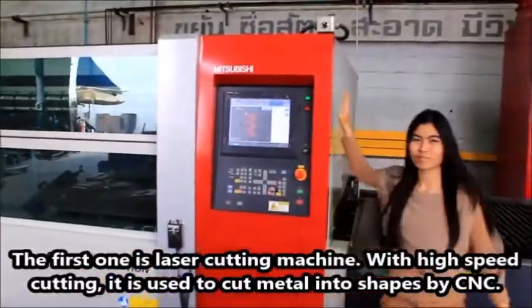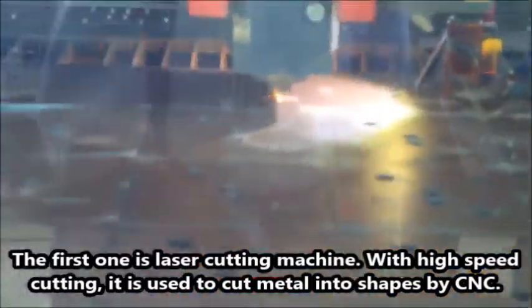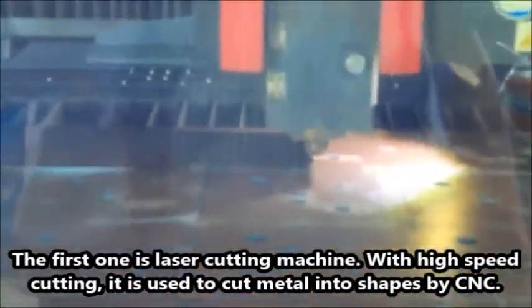The first one is the laser cutting machine. With high-speed cutting, it is used to cut metal into shapes by CNC.